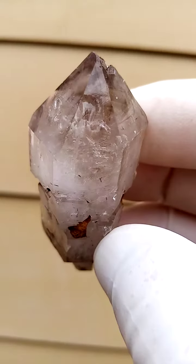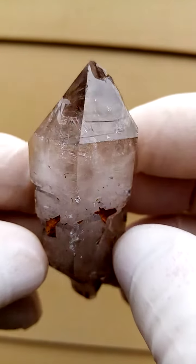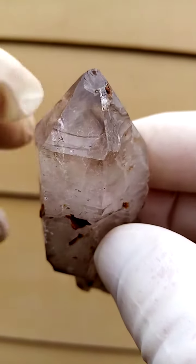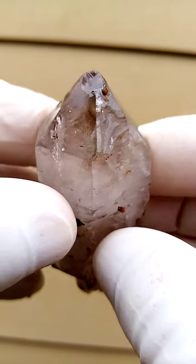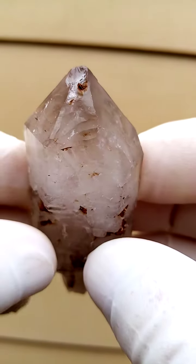Lovely little vugs inside. Let's go around like this. Now this one has a slight nick on the termination there — you see that, that's a little bit of contact on that termination.